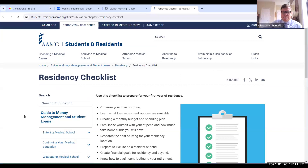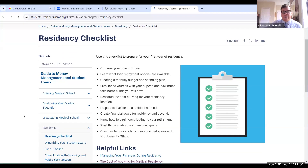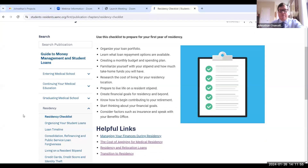The first section you'll notice in the residency section of the guide is a checklist. This checklist gives you something you might want to print out. It's going to tell you to organize your loan portfolio, think about what loan repayment options are available, and create a monthly budget and spending plan. These are high-level important things on a checklist for your first year of residency, and each section also has a lot of really helpful links.